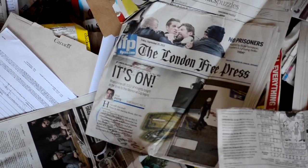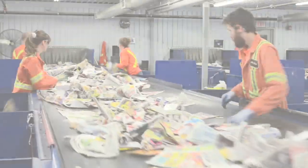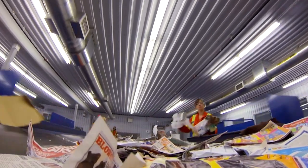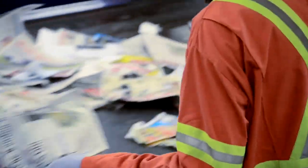Then the paper gets all mixed together on the floor. There's my dad's newspaper again. Then the loader operator starts to feed it onto the conveyor line. This is one of the paper sort lines, where my dad's newspaper will get separated from other paper, like cardboard. There it goes!